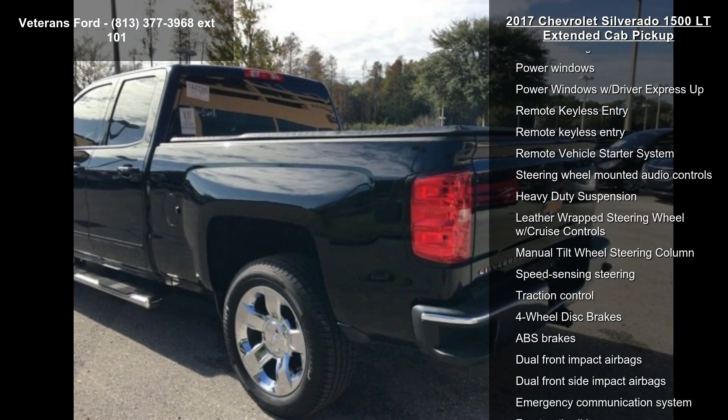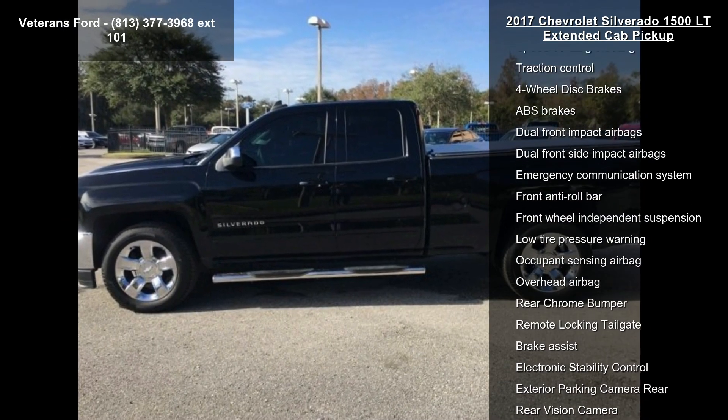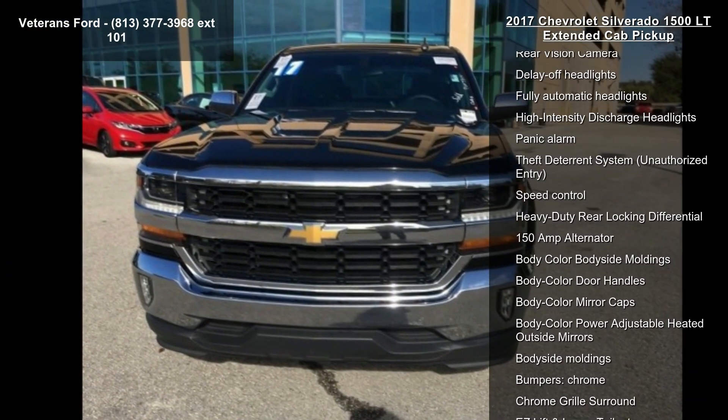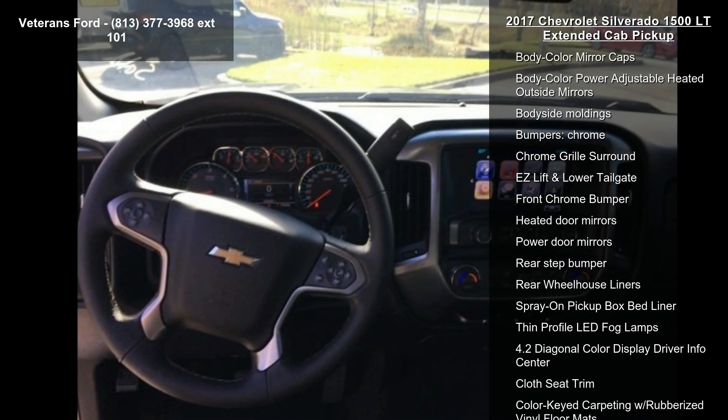Enjoy these notable features: All-Star Edition, Preferred Equipment Group 1LT, Trailering Package, 6-Speaker Audio System, AM/FM Radio with SiriusXM, CD Player, and HDD radio with MP3 decoder.